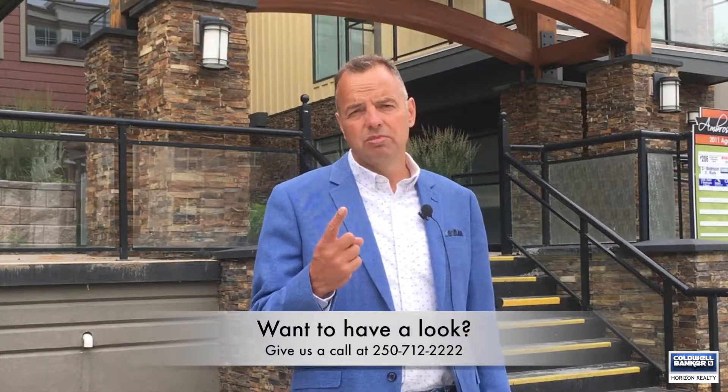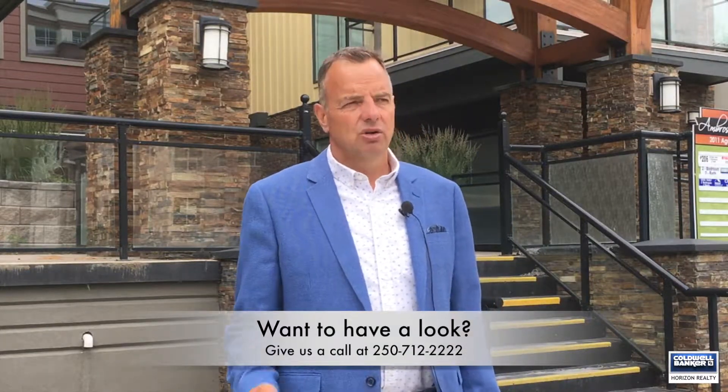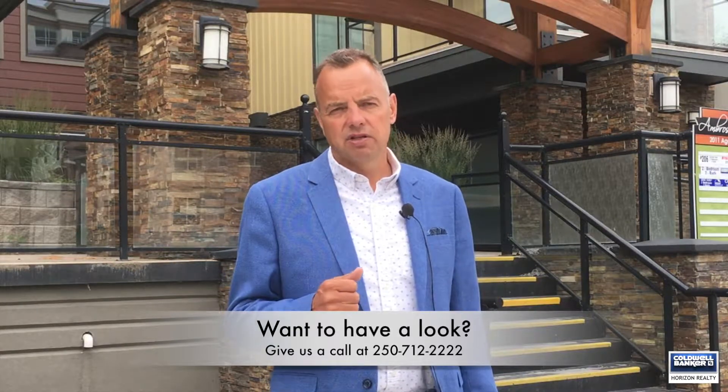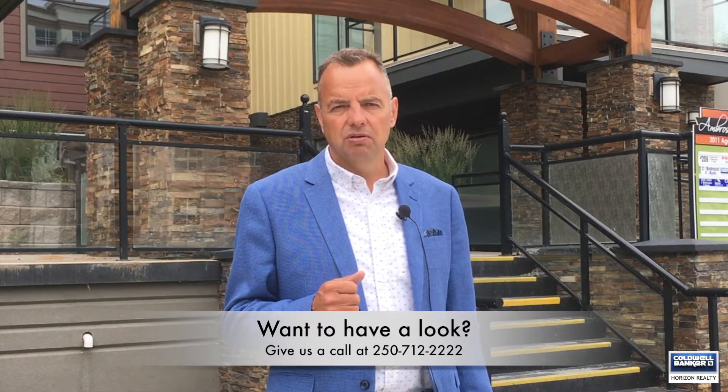If you need to get in and have a look, you should — because this unit will sell. There's not many available; in fact, looking at the board, there's only one other two-bedroom and it's not top floor. So if you want to get in for a look, give us a call — Ian or Barrett, 250-712-2222.